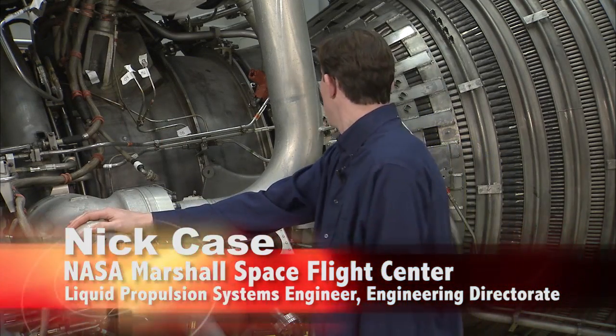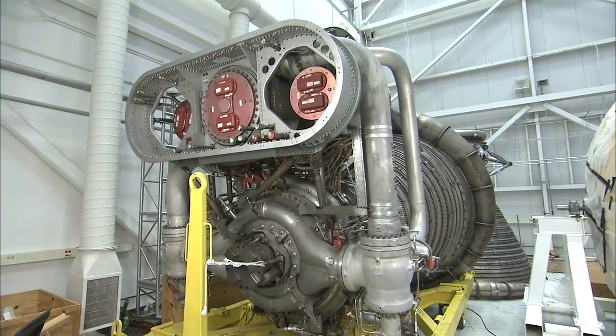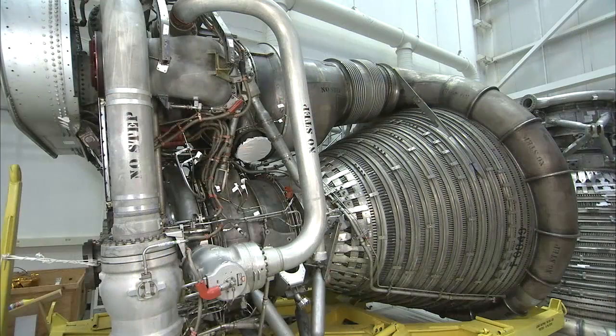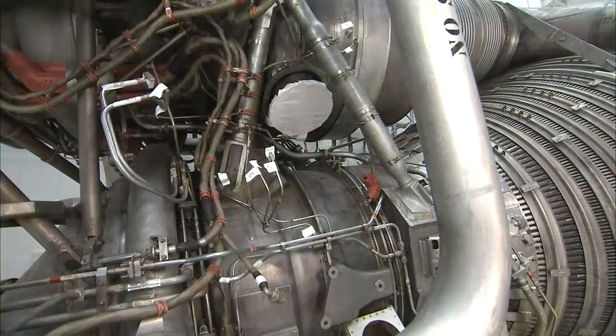We're here in the Propulsion Development Lab at Marshall Space Flight Center. This is the F-1 engine — engine 6049 is its designation. It was originally slated for Apollo 11 flight. However, due to an anomaly on a stage test, it was recycled and planned for a future test that was canceled.